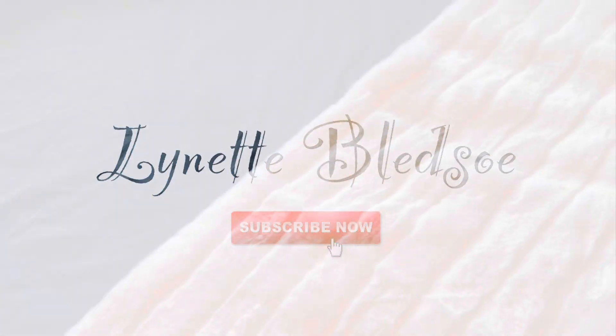Hey guys, Lynette here and in today's video we're going to be checking out what I found in Goodwill. Alright guys, welcome back. I definitely wanted to show you guys what I found in the Goodwill.